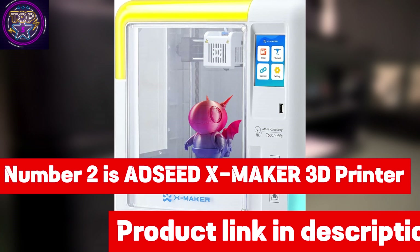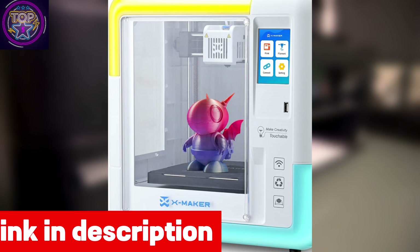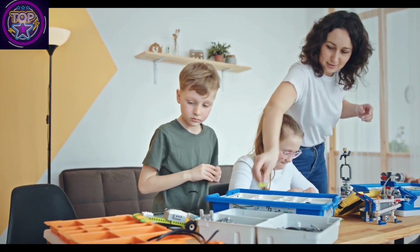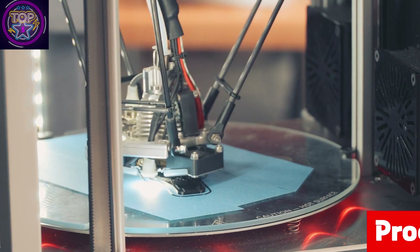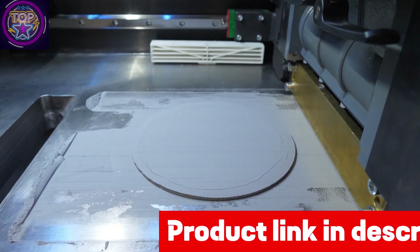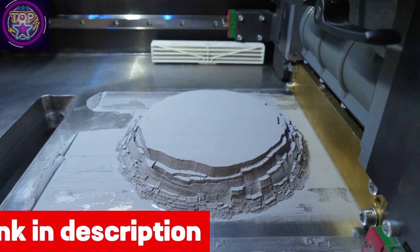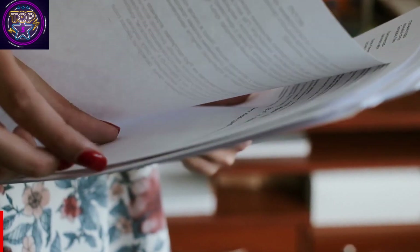Number 2 is the AOZ XMAKER 3D Printer. The AOZ XMAKER stands out as a reliable and kid-friendly option for young enthusiasts venturing into the world of 3D printing. With its wireless smart one-key printing feature, this printer simplifies the printing process by incorporating an intelligent optimization algorithm and Wi-Fi printing capability. It also offers the flexibility of SD/USB printing, allowing young learners to print without relying on an internet connection. The printer features a 15 mini-apps model library with Lego-style design apps, providing a user-friendly platform for kids and beginners to create models.